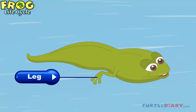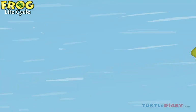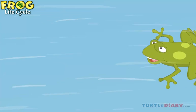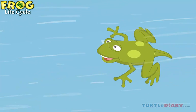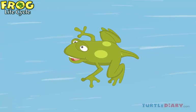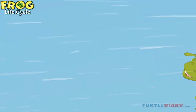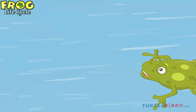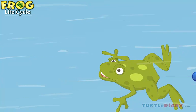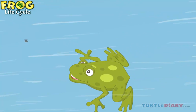As tiny legs start developing on the tadpole's body, it begins to look more like an adult frog instead of a fish. After a few weeks, the tail disappears completely. The hands and feet become stronger and longer.